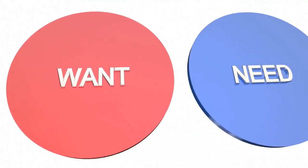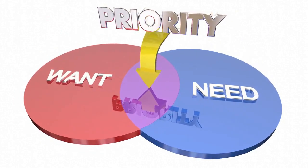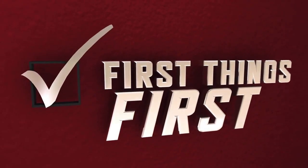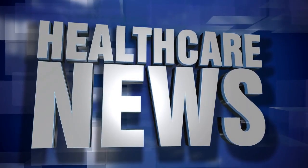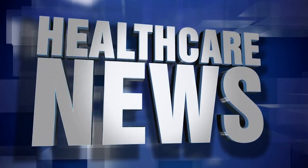Which country should you choose? It ultimately depends on your preferences and priorities. If you prioritize free healthcare and education, Canada might be the better choice for you. However, if you're looking for a wider range of healthcare options and a lower cost of living in some areas, the United States might be the better choice.